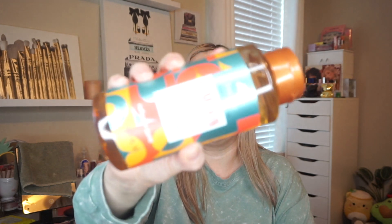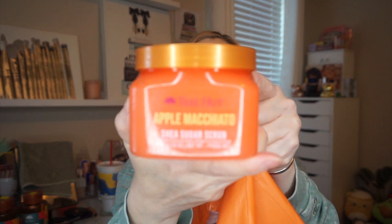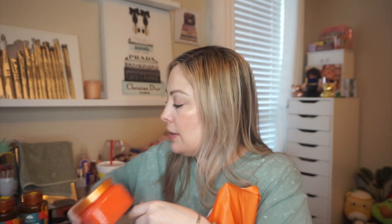This is the Tree Hut Pumpkin Spice Latte foaming gel in full size — regularly $10.49, and I got it at 50% off plus my additional discount. I got two of those since they were left over from the holidays. I also got the Tree Hut Apple Macchiato body scrub, also $10.49 at 50% off. They both smell so good — like you'd almost want to eat them. I barely paid anything for these.